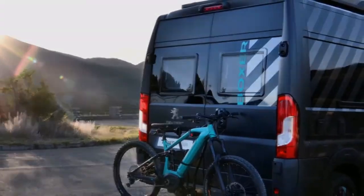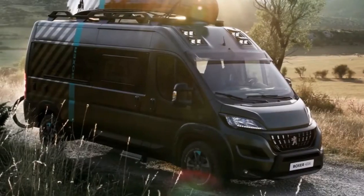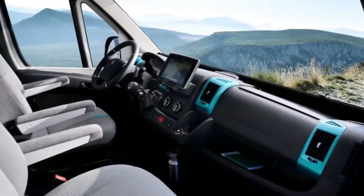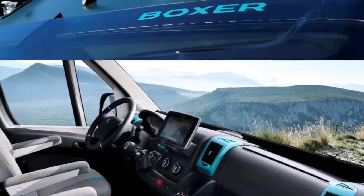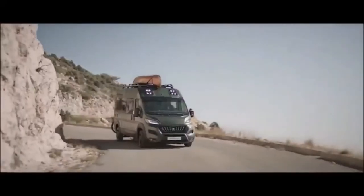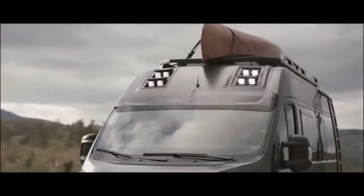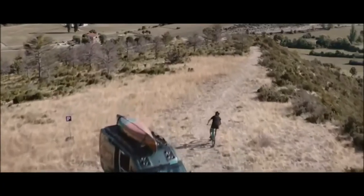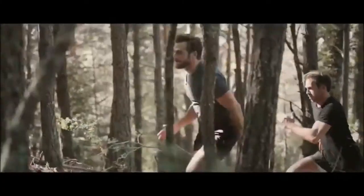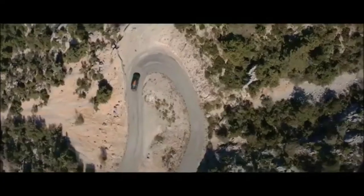It also features a roof rack with a canoe accessible via a ladder. As rugged as it looks, its size will hamper its off-road capability — for tighter trails, the Rifter concept would be better. The Boxer also features an electric Peugeot mountain bike, so you can park the van and explore deeper into the backcountry on the bike. The Boxer's large size also means you get much larger living space, whereas the Rifter left you with a rooftop tent.